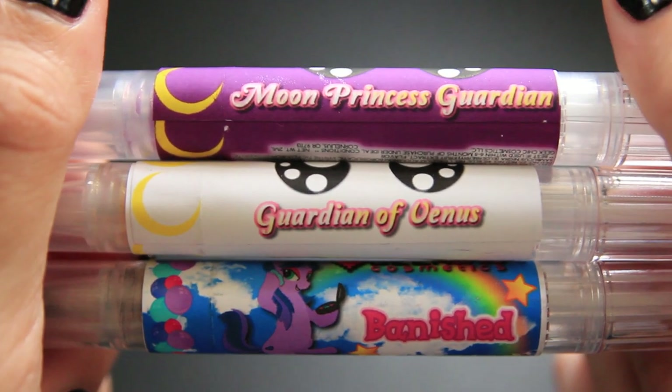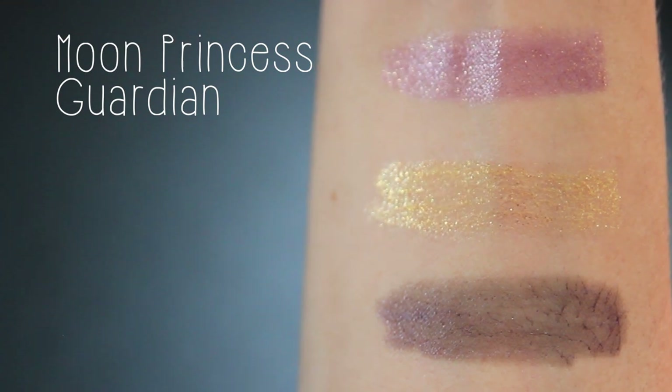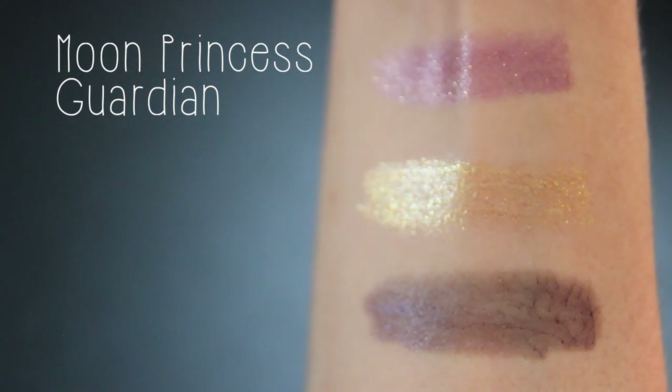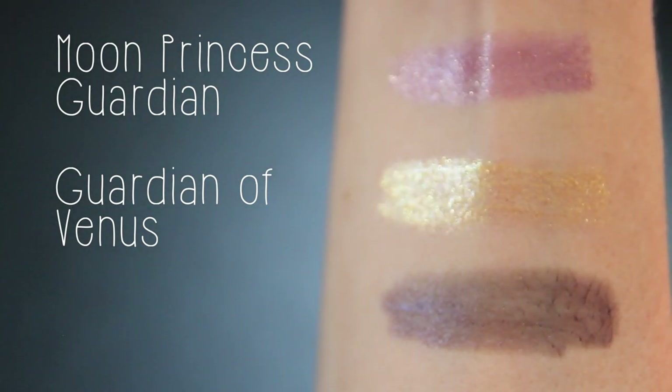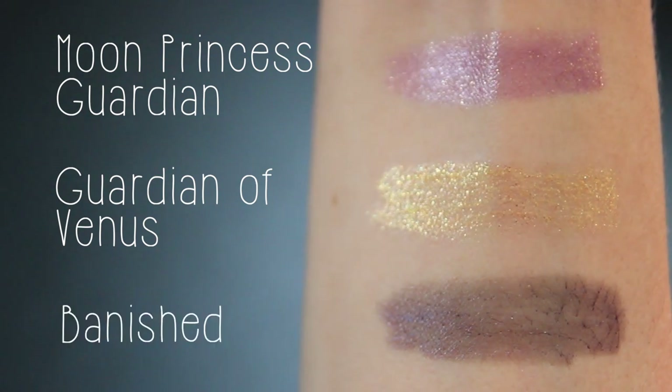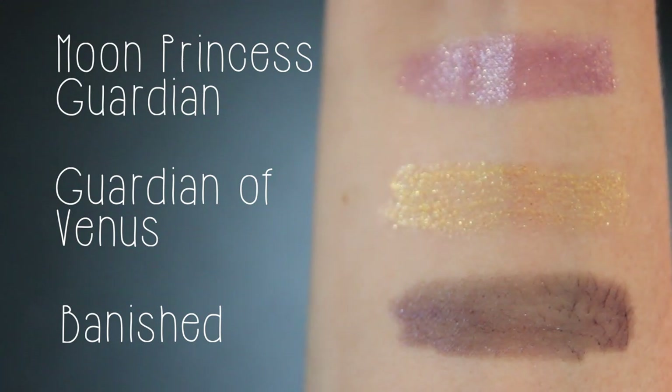They also released three new lip glosses that I wanted to try out: Moon Princess Guardian, a vibrant royal purple with golden sheen; Guardian of Venus, a golden gloss with metallic sheen loaded with gold shimmer; and Banished, an inky, almost opaque deep indigo laced with violet sparkle. I'm not much of a lip gloss fan, but they were named after Sailor Moon so I had to get them.